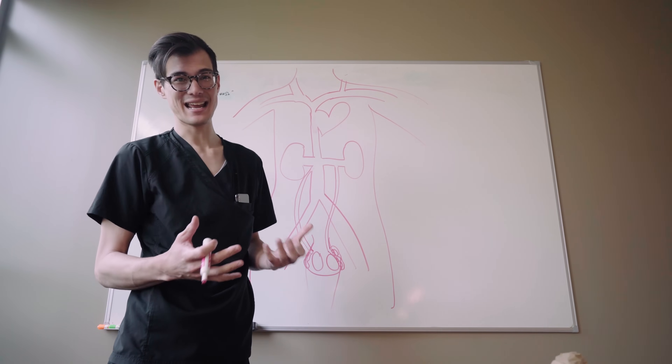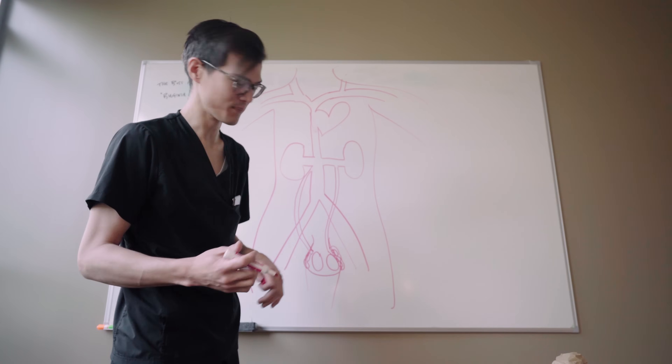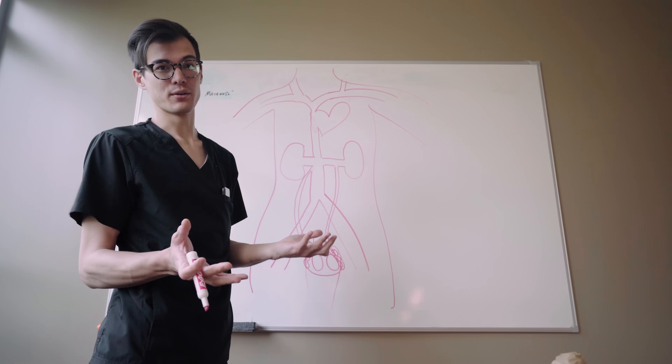Having that high venous pressure can also cause aching and pain — worse with standing, better with rest — which is the typical history people talk about. The way we do it is we enter the right jugular vein. If you saw our TIPS vlog, we'll link it up here — we take the same approach.